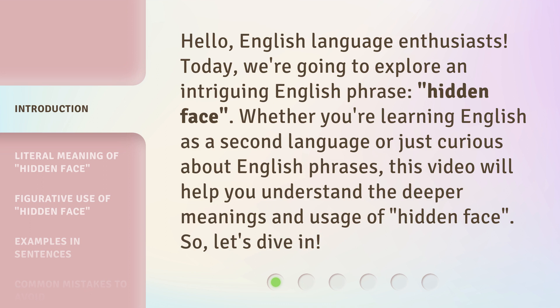Whether you're learning English as a second language or just curious about English phrases, this video will help you understand the deeper meanings and usage of 'hidden face.' So, let's dive in.